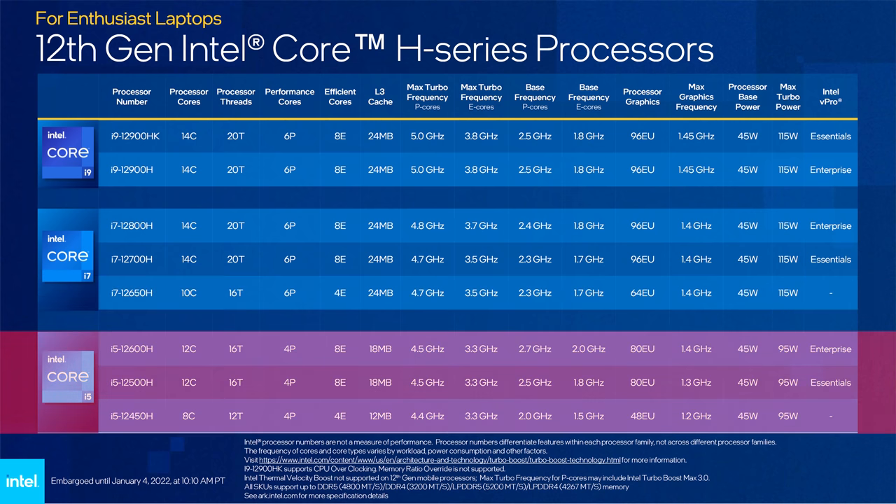Quad cores make a comeback in the i5 lineup, well kind of. All three i5 processors have 4 P-cores, however the 12600H and 12500H also have 8 E-cores, while the 12450H has 4 E-cores. So despite them sounding like quad cores, we're still looking at either 12 or 16 threads total — much more than a traditional quad core.